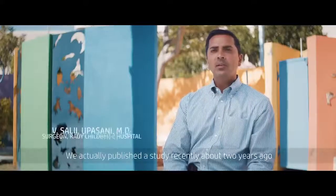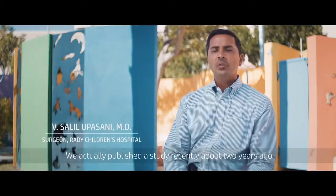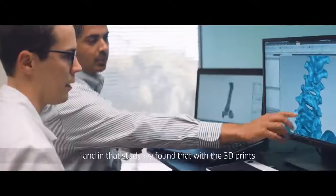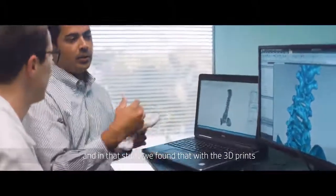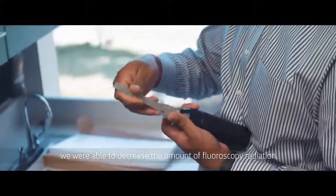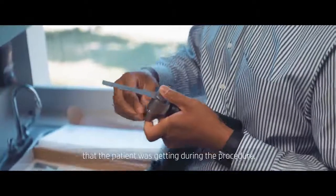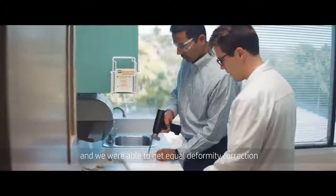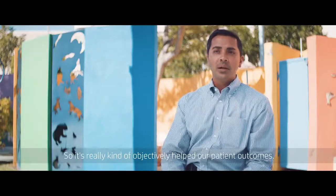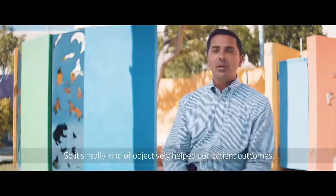We actually published a study recently, about two years ago, showing how 3D printing has helped improve our outcomes. In that study, we found that with the 3D prints, we were able to decrease our surgical times, decrease the amount of fluoroscopy radiation that the patient was getting during the procedure, and we were able to get equal deformity correction with our preoperative planning and with these prints. So it's really objectively helped our patient outcomes.